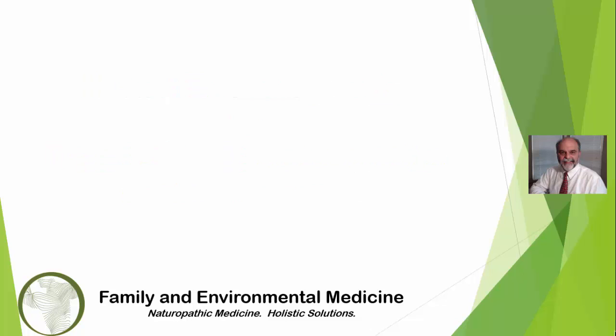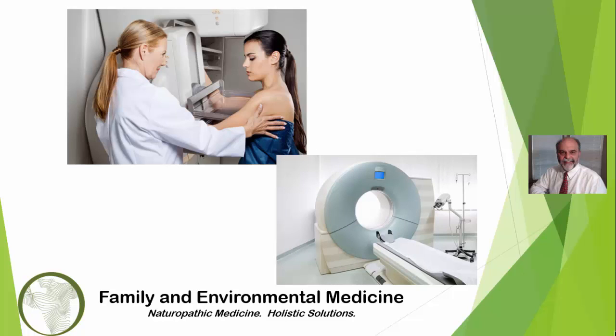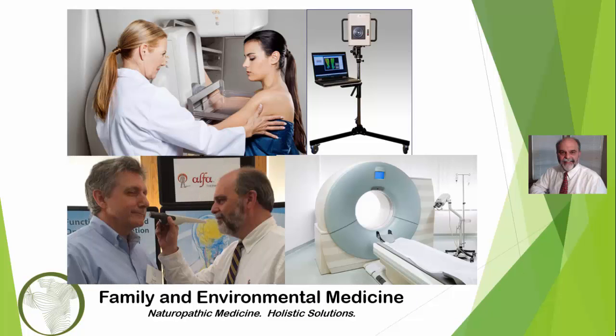There are many methods to diagnose changes and disease in breast tissue. For example, x-ray or mammography, also referred to as a mammogram, CT scan and MRI, ultrasound and infrared camera, and thermometry.